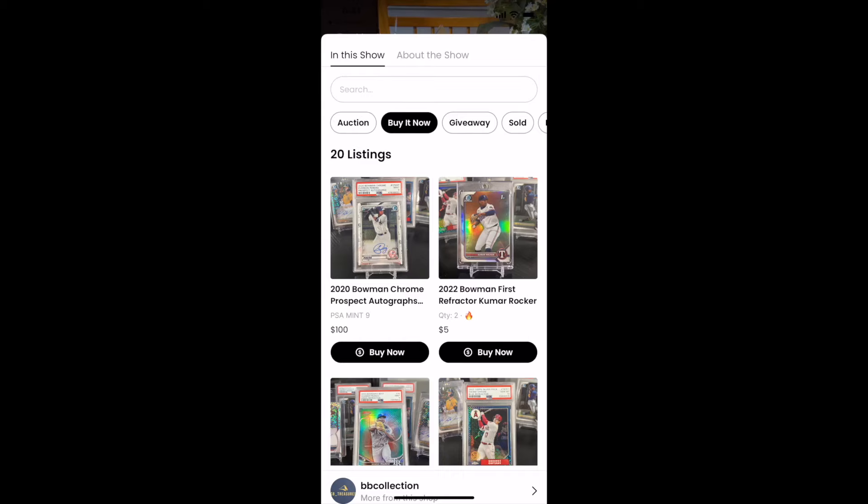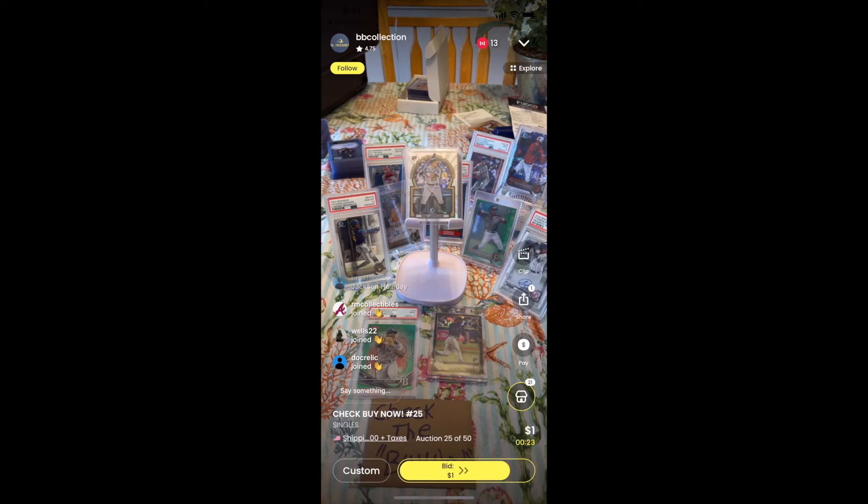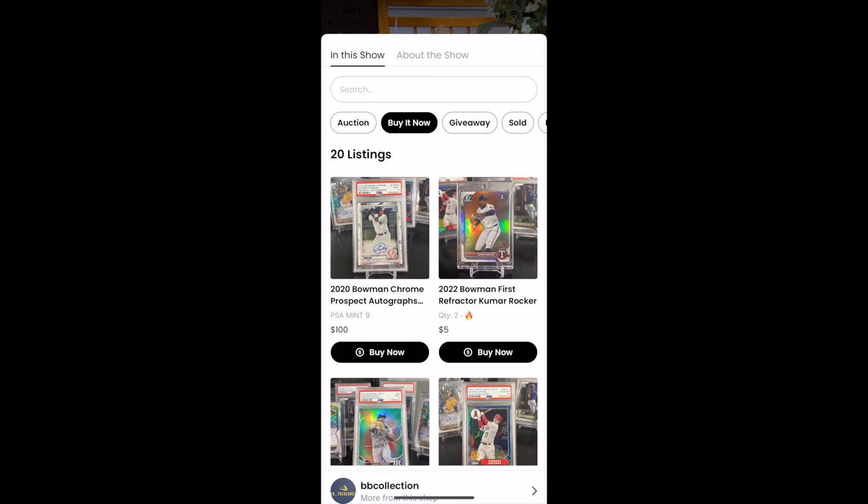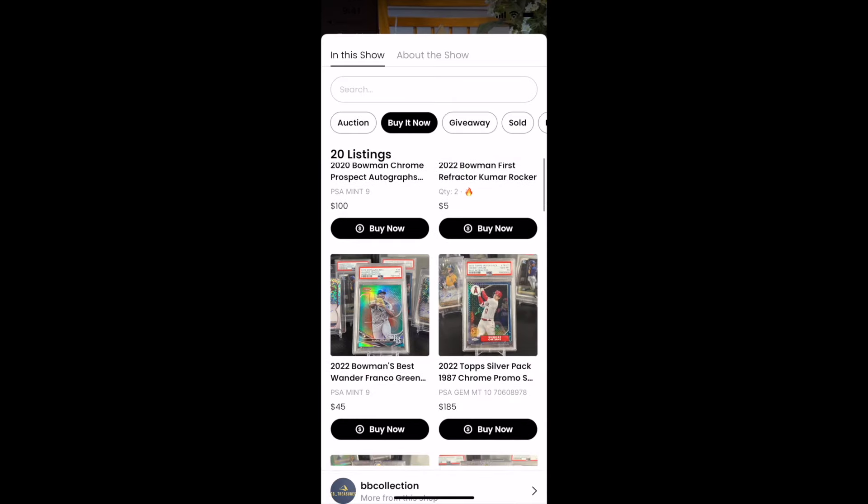What is going on, you guys? Today I'm bringing you a brand new sports cards video. We are actually on WhatNot right now and we are going to be hunting for some deals under $50 in the baseball card space that I believe are great investments moving forward. This is the first stream that we hopped into and we're going to start with a little bit of buy it now action.